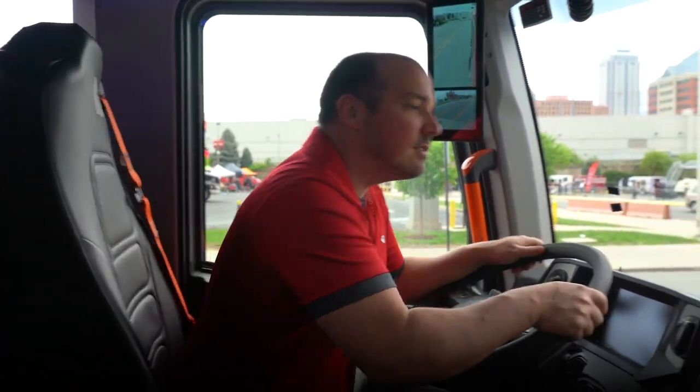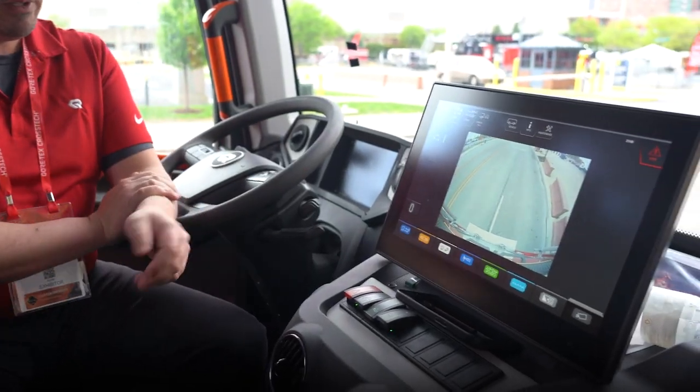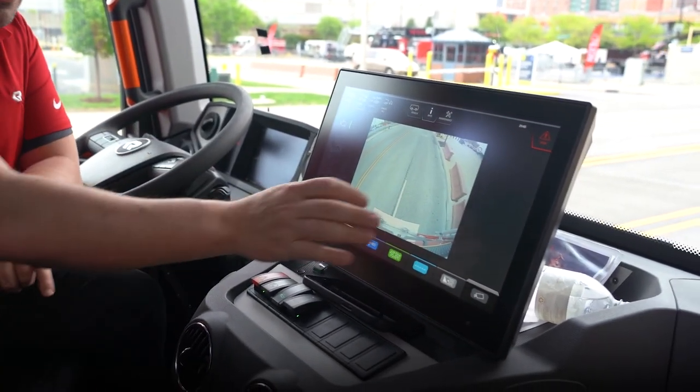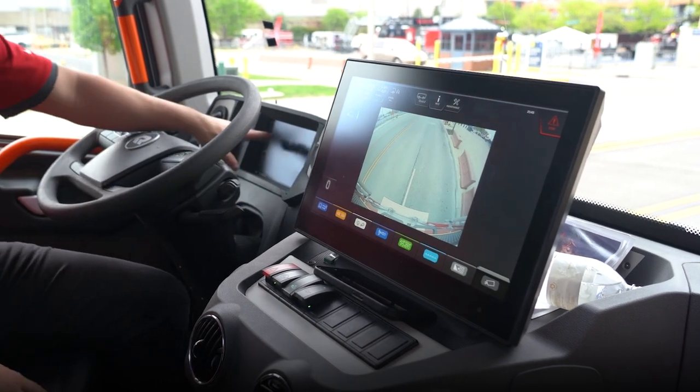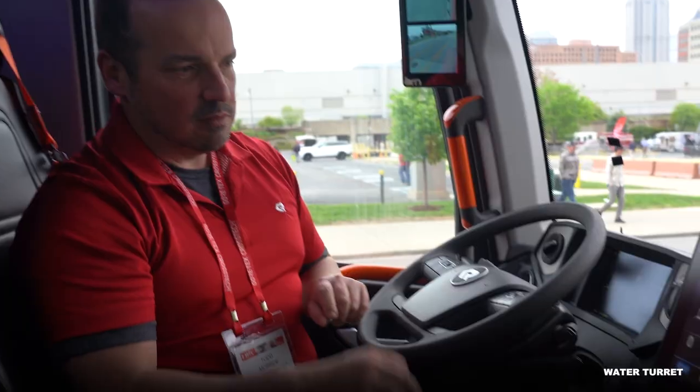We've all done it — you can't see it so you just back up. When I do go in reverse the backup camera comes up, and I also get a duplicate of this image on my screen right here, so it'll show up there as well.